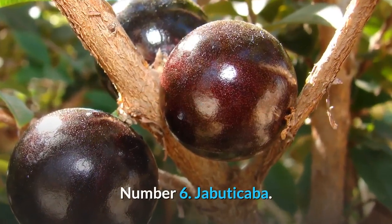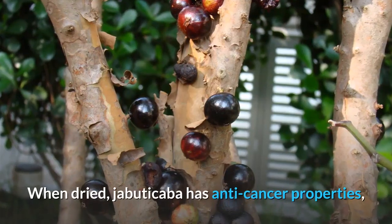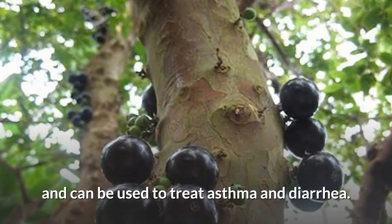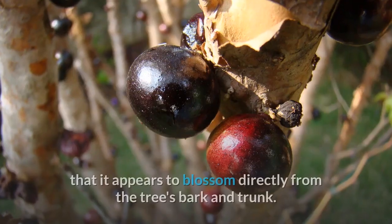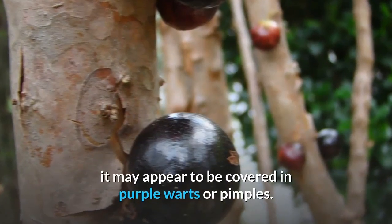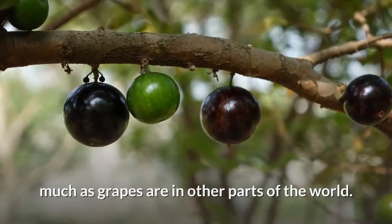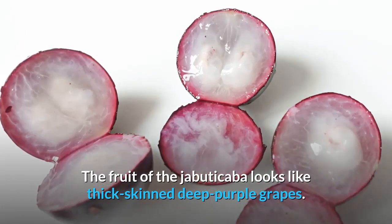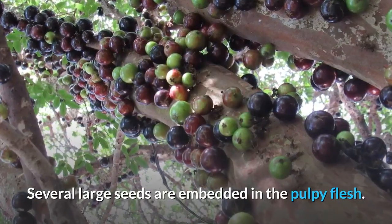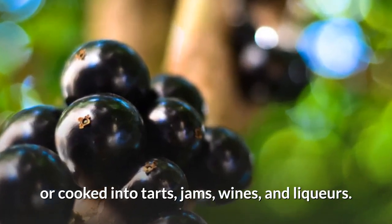Number 6: Jabutakaba is a grape-like fruit that sprouts from the Jabutakaba tree's bark. When dried, Jabutakaba has anti-cancer properties, can be used to treat swollen tonsils, asthma, and diarrhea. The fruit is unique in that it appears to blossom directly from the tree's bark and trunk — when fully in season, the tree may appear to be covered in purple warts or pimples. It's widely used in its native South America much as grapes are elsewhere. The fruit looks like thick-skinned deep purple grapes with sweet, fleshy pink or white fruit inside and several large seeds embedded in the pulpy flesh. It is commonly consumed raw or cooked into tarts, jams, wines, and liqueurs.